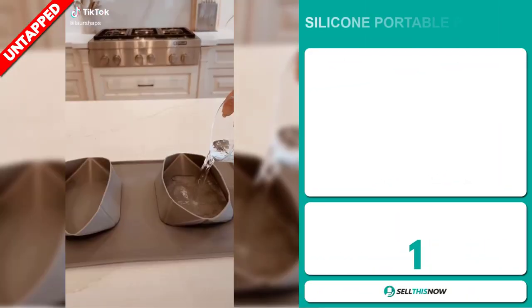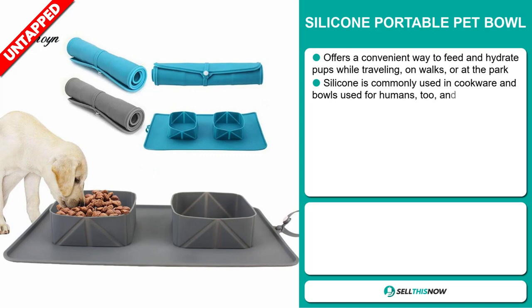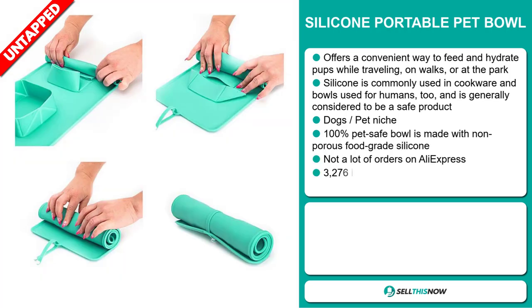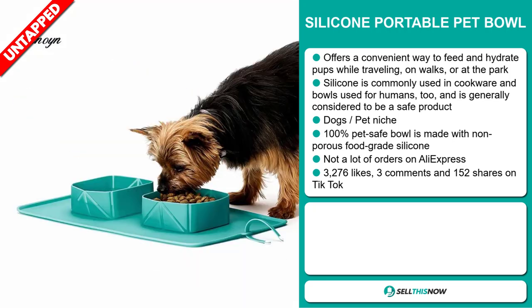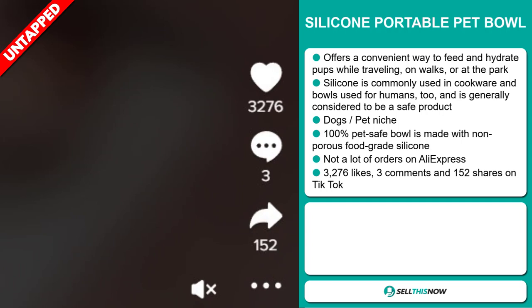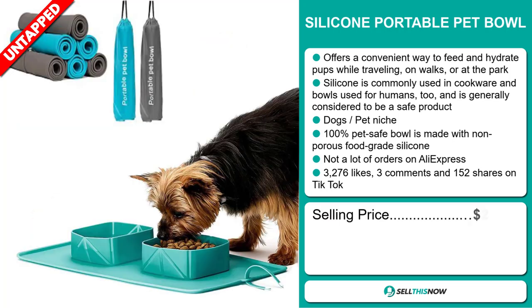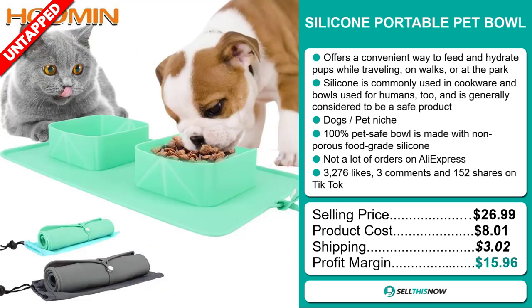Our next product is the Silicon Portable Pet Bowl. This offers a convenient way to feed and hydrate pups while traveling on walks or at the park. This 100% pet-safe bowl is made with non-porous food-grade silicone, and it falls under the dog's pet niche market. We also think it has a lot of untapped potential — so far, there haven't been many orders on AliExpress, so you could definitely take advantage of this. The TikTok ad has 3,276 likes, 3 comments, and 152 shares. The selling price is just under $27, product cost is only $8.01, shipping is $3.02, giving you a good profit margin of $15.96.